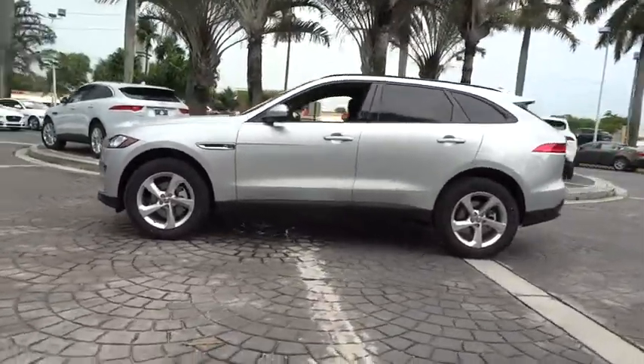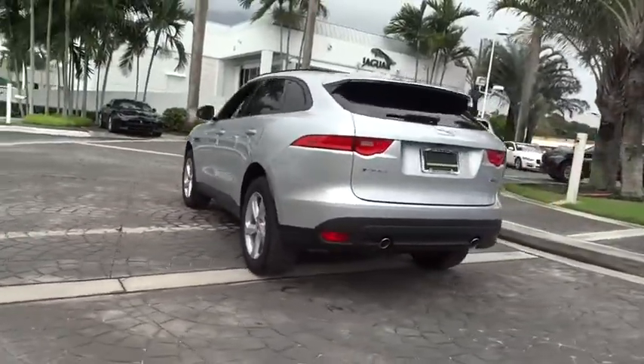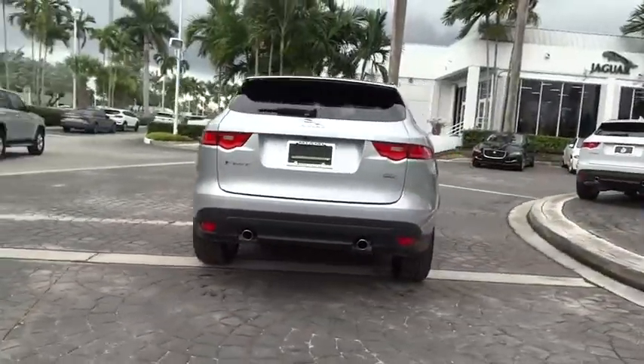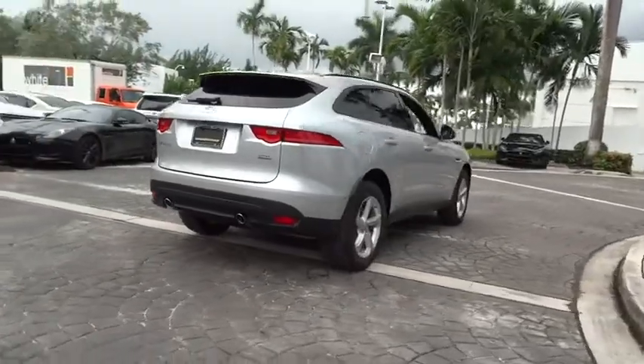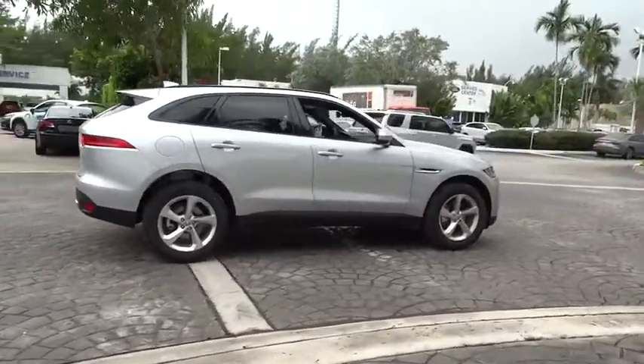Here are some of this vehicle's great options: power passenger seat, traction control, dual airbags, alloy wheels, power steering, four-wheel disc brakes, power windows, electronic stability control, rear window defroster.